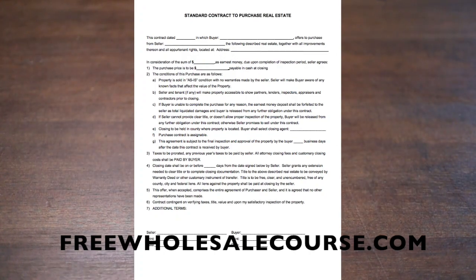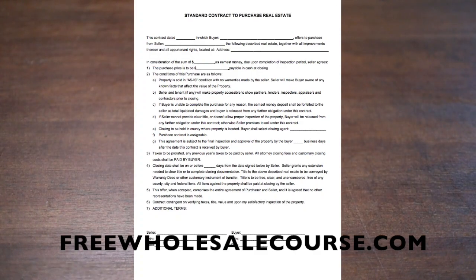The purchase contract is assignable — of course it is, we are wholesalers. Next, this agreement is subject to final inspection and approval of the property by the buyer within a blank number of business days after the date the contract is received. We use business days because five business days is really seven days, ten business days is really fourteen days — you get an extra 20% just by adding the word 'business.'